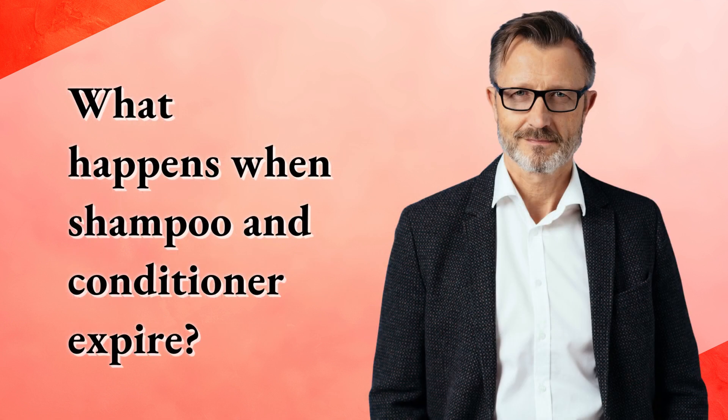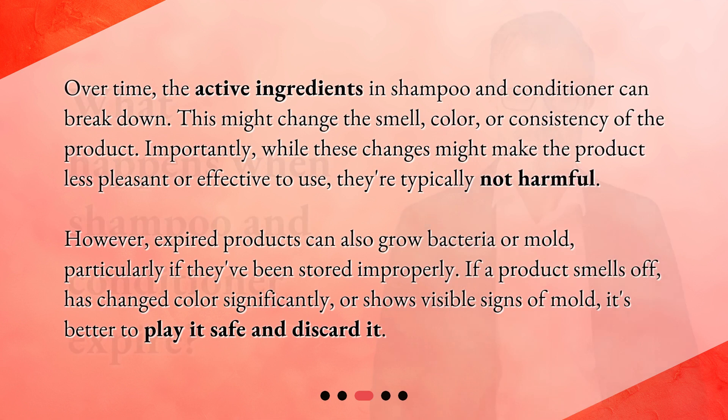What happens when shampoo and conditioner expire? Over time, the active ingredients in shampoo and conditioner can break down. This might change the smell, color, or consistency of the product. Importantly, while these changes might make the product less pleasant or effective to use, they're typically not harmful. However, expired products can also grow bacteria or mold, particularly if they've been stored improperly. If a product smells off, has changed color significantly, or shows visible signs of mold, it's better to play it safe and discard it.